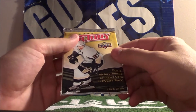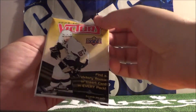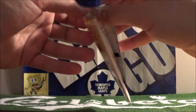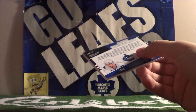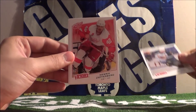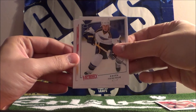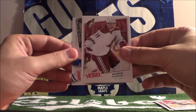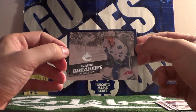And 08/09 Victory - find a victory rookie or insert card in every pack. Slava Kozlov, Henrik Zetterberg, Keith Tkachuk, Dion Phaneuf, Martin Hansel. And here's our insert: Game Breakers - Daniel Sedin.